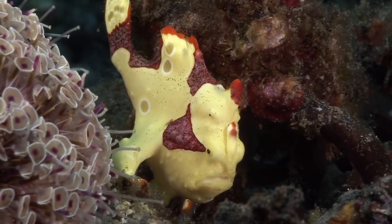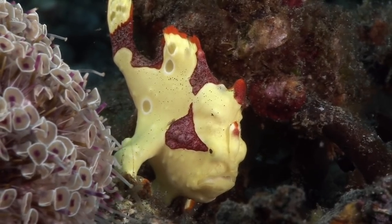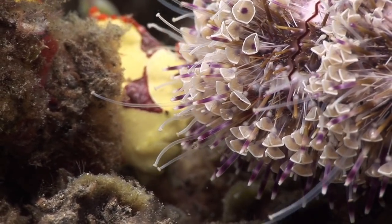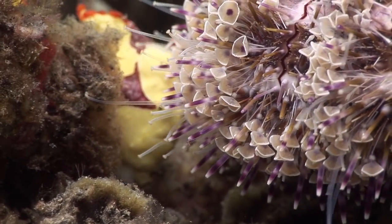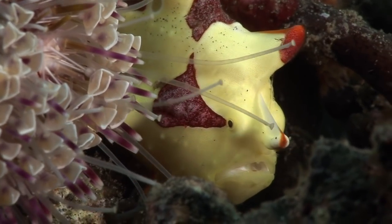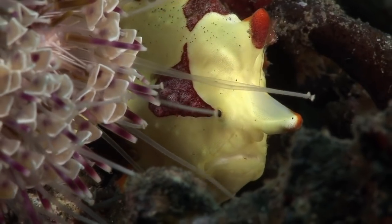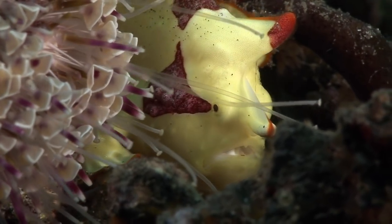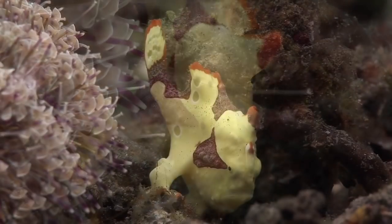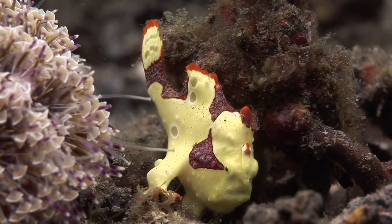This warty frogfish appears nervous as it finds itself in the path of a highly venomous flower urchin. The urchin finally chose another route.